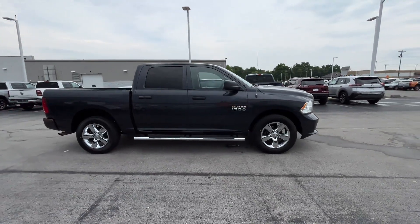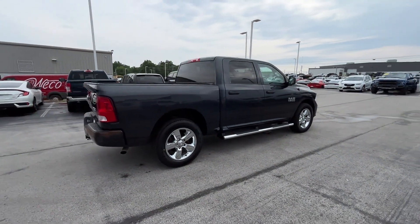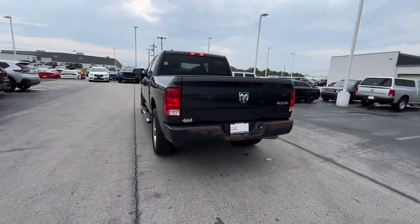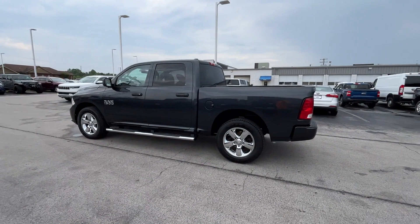2018 Ram 1500 with less than 67,000 miles on the odometer. This pickup truck offers two full rows of seating for premium comfort. It features an excellent mix of comfort and handling along with four-wheel drive.